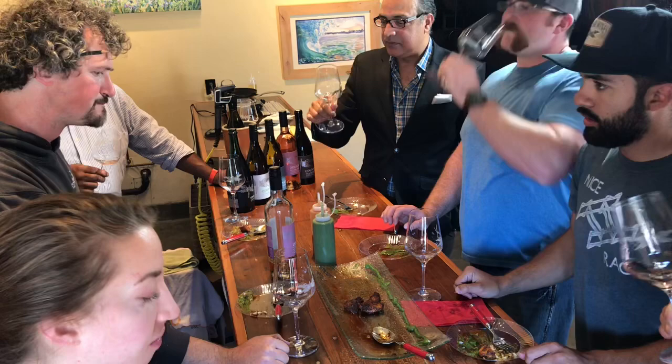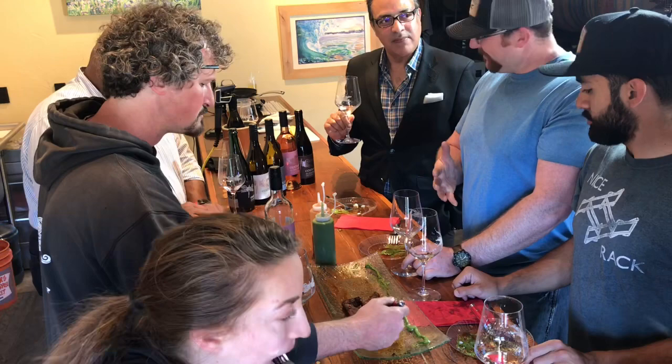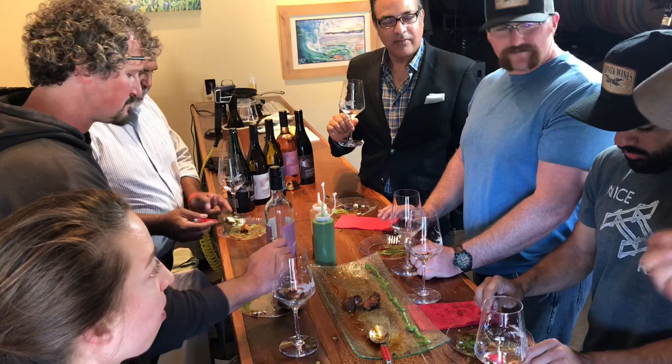The Rosé pairing gets positive reactions. The group describes it as sitting right in between the Riesling and the River Skimmer: if you want more heat and flavor, drink the River Skimmer; to cut some of that heat, drink the Riesling; if you want right in the middle, drink the Rosé.